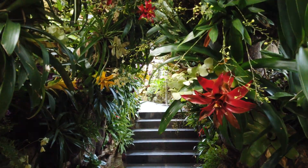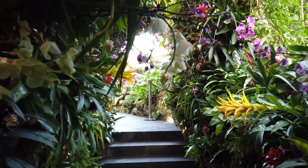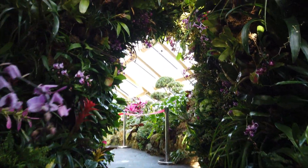I don't love flowers, but I love this little path — full of beautiful, colorful flowers.